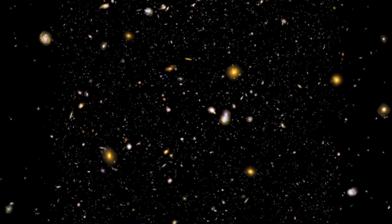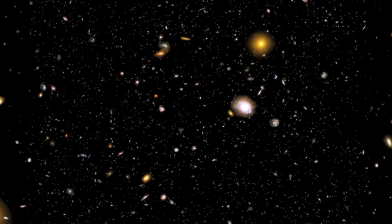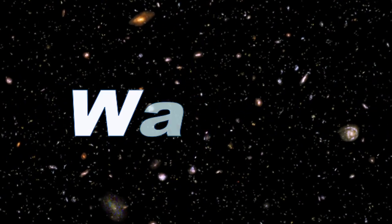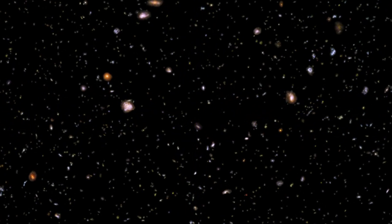In just the past few years, scientists have been discovering the same building blocks of life we have here on Earth elsewhere in the universe. Oxygen, water, and methane — all found on planets outside of our solar system.